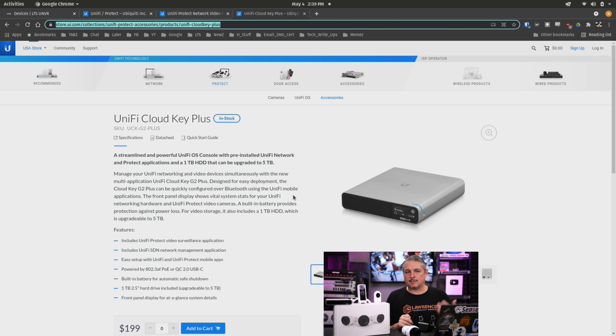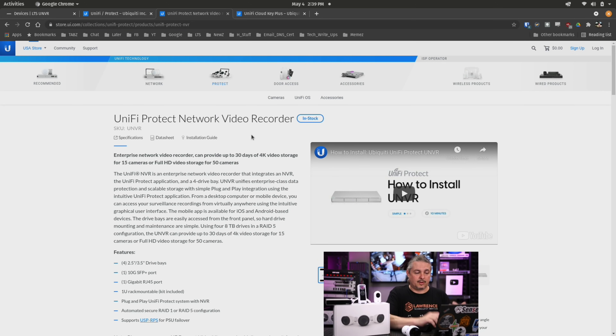Same thing with the Unify Dream Machine — it seems to handle Unify Video okay, it's an option, but the Unify Dream Machine Pro only has a single hard drive, so there's no resiliency. Same thing with the Cloud Key — single hard drive, no resiliency if there are any problems. So our go-to is the Unify Protect Recorder.